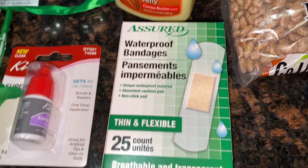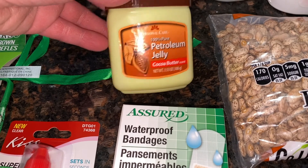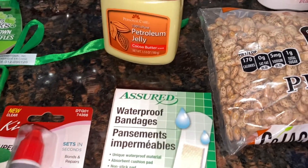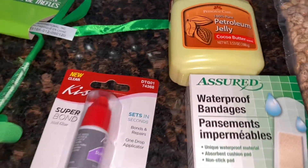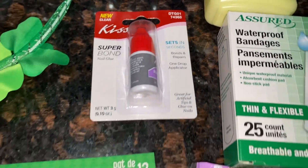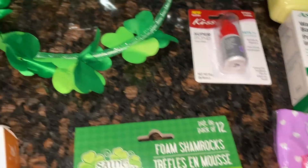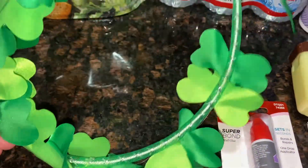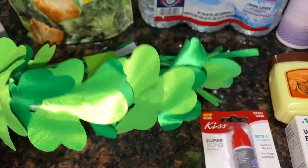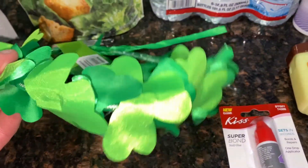I also needed some band-aids — I got the waterproof ones. I picked up some petroleum jelly too; I like to keep this on hand when I'm coloring my hair to put around my hairline so the dye doesn't get everywhere. I also got some nail glue — you don't always see that at Dollar Tree so I grabbed it to have on hand.